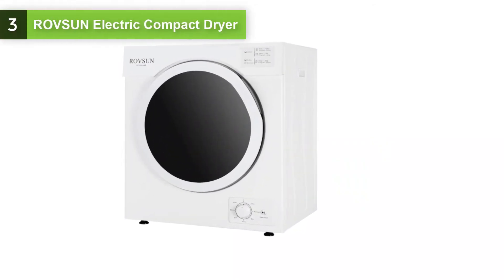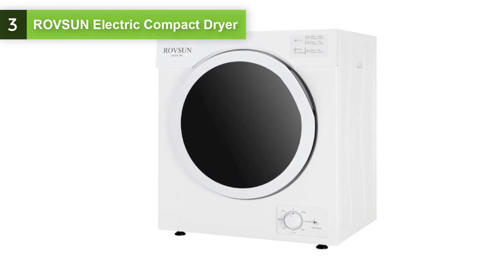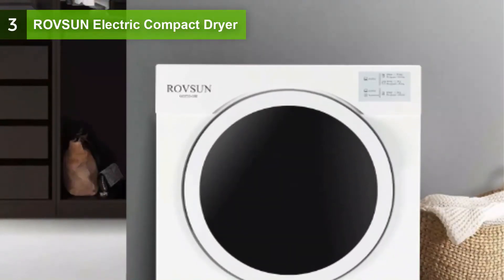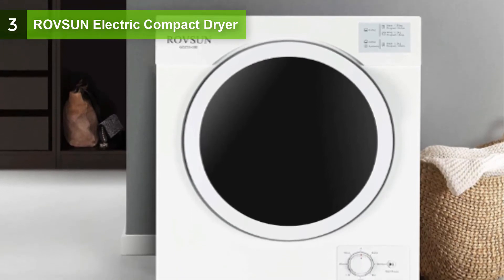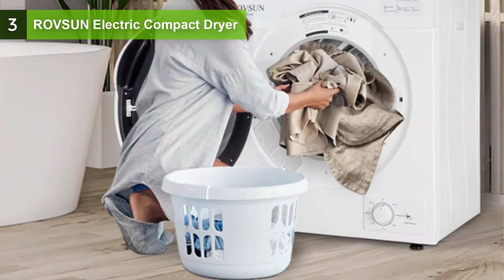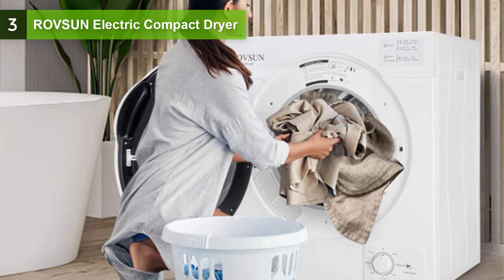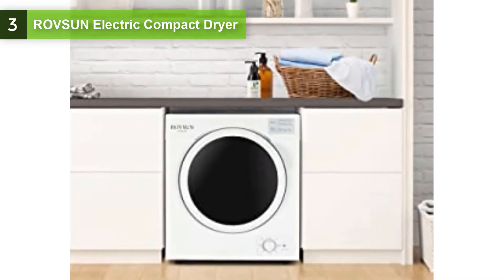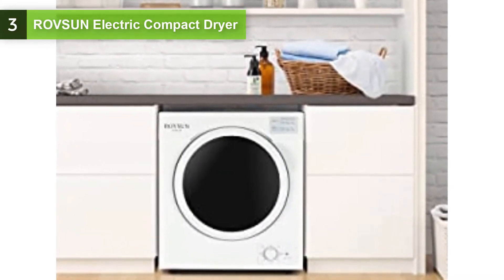At number 3, we have the Robson Electric Compact Clothes Dryer. This high-end compact laundry dryer is constructed with front-loading high-quality stainless steel tumble, making it durable and sturdy for long service life. This 1500W front-loading clothes dryer is perfect for any small space and is powerful enough to dry up to 13 pounds of laundry. You can choose the drying mode from various options according to the material and weight of the clothes, making it easy to quickly dry clothes, sheets, table linens, and more without taking up a lot of room.